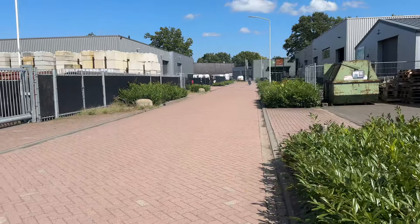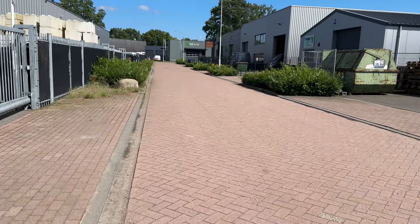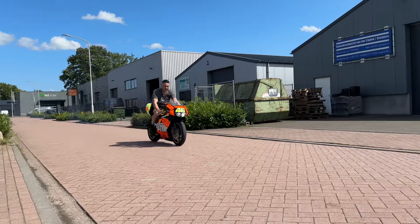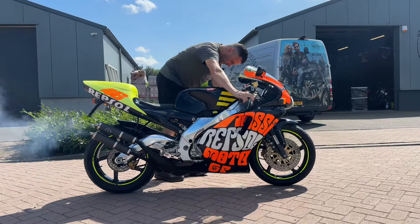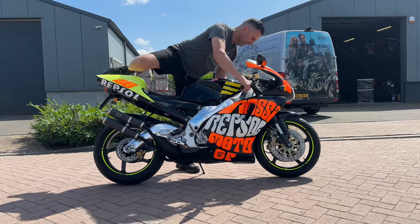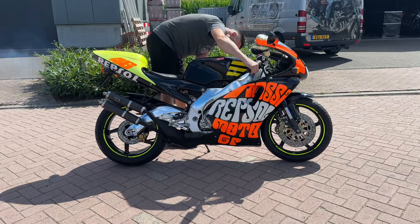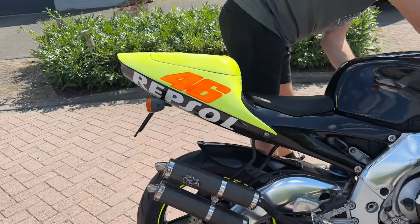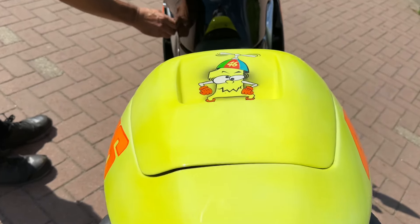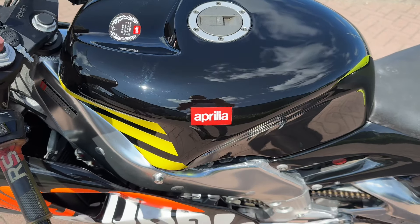The bike has new pistons and the paintwork is all painted. It's not a standard looking RS 250. This is also painted. Really looking nice.